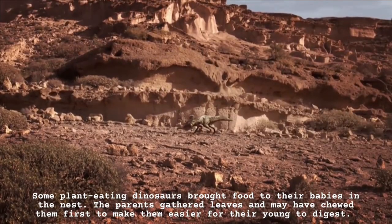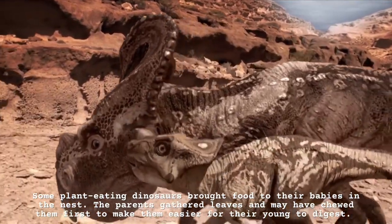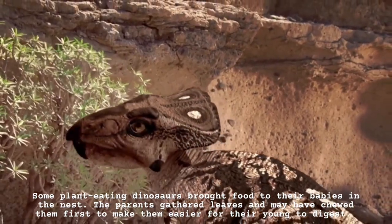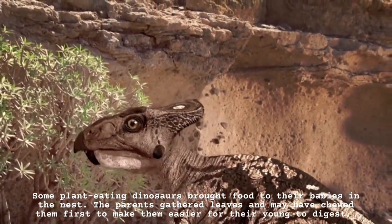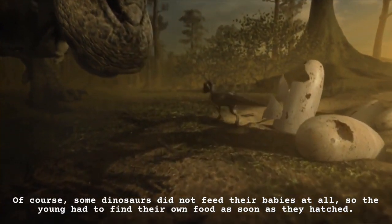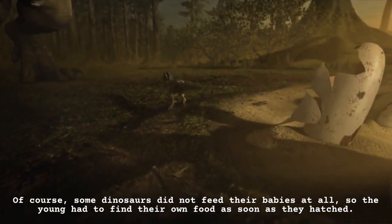What did baby dinosaurs eat? Some plant-eating dinosaurs brought food to their babies in the nest. The parents gathered leaves and may have chewed them first to make them easier for their young to digest. Of course, some dinosaurs did not feed their babies at all, so the young had to find their own food as soon as they hatched.